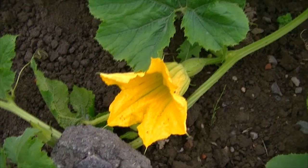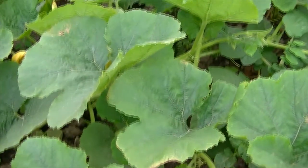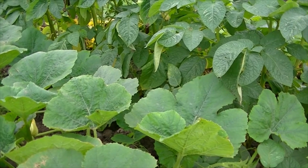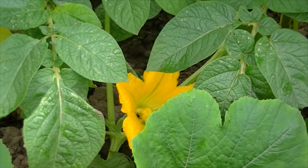The spaghetti squash is doing really well but I'm trying to encourage it to move over this way a bit because it's growing right inside where the potatoes are. I've heard that you should plant it under the corn, which is probably what I'll do next time. It does seem to be doing well in there.